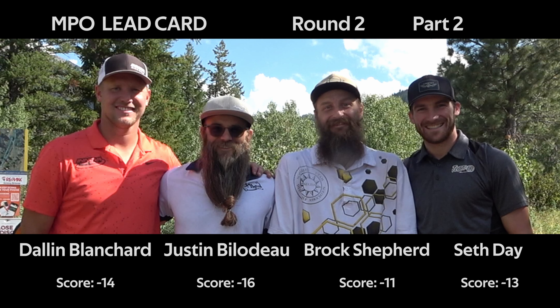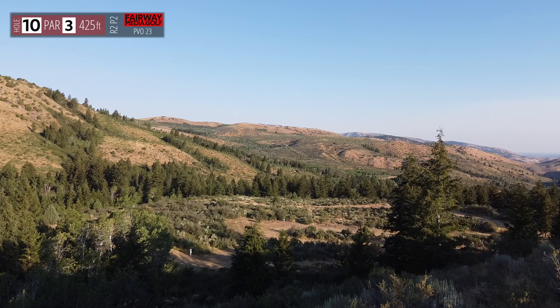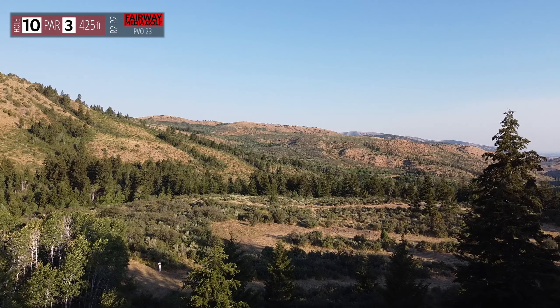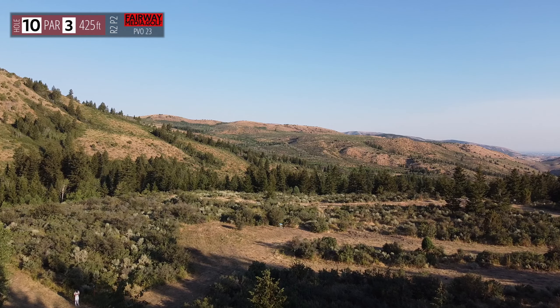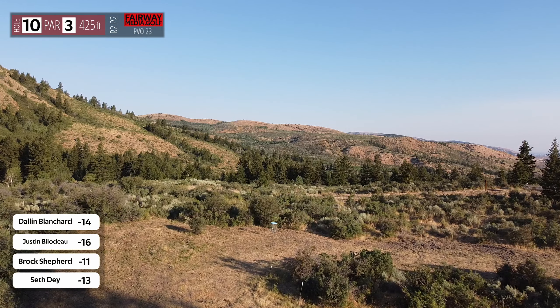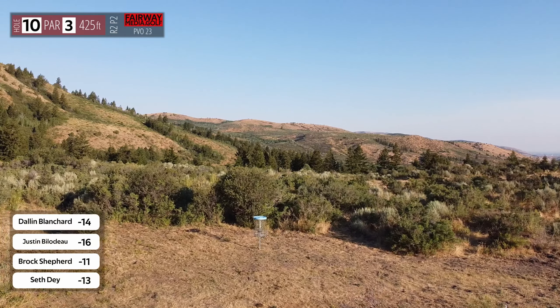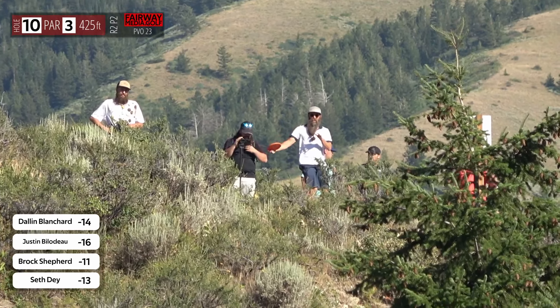Some good putts dropping on the front nine — hopefully they can keep going. Hole 10 here is a par 3, 425 feet. This is one of those downhill shots that is part of the extreme elevation of holes 8, 9, and 10 — really going to be easy birdie opportunities for guys of this caliber. The camera doesn't do it justice. The big part here: you don't want to be going long. Make sure you're giving yourself an unobstructed look for that birdie putt. The speed of the disc is really the important part here — choosing whether to go straight out with a glider or more of the spike hyzer with a faster disc.